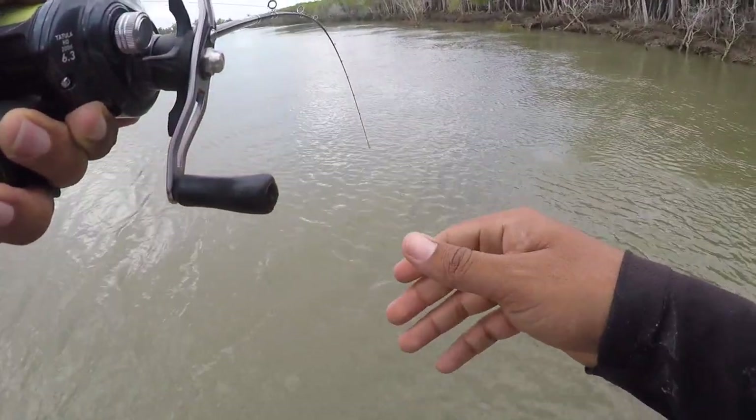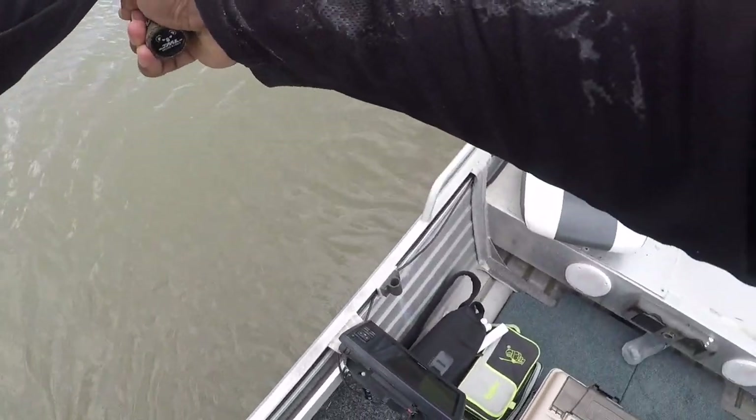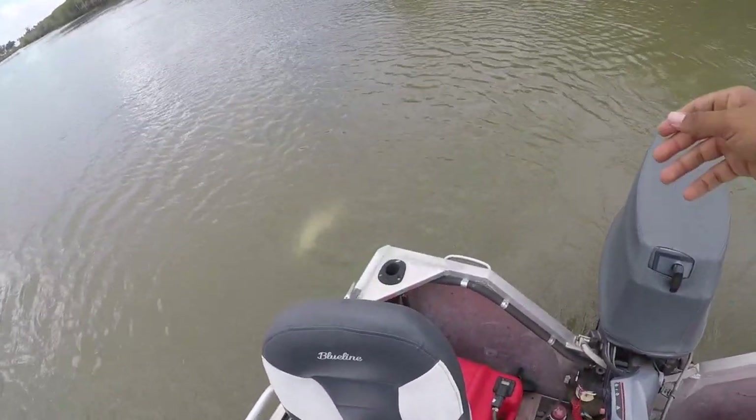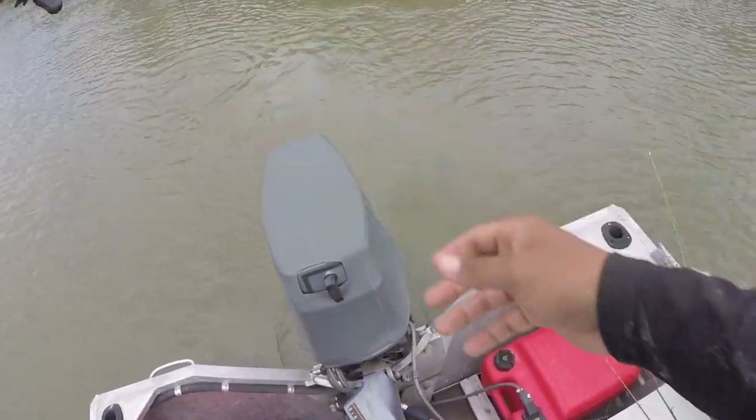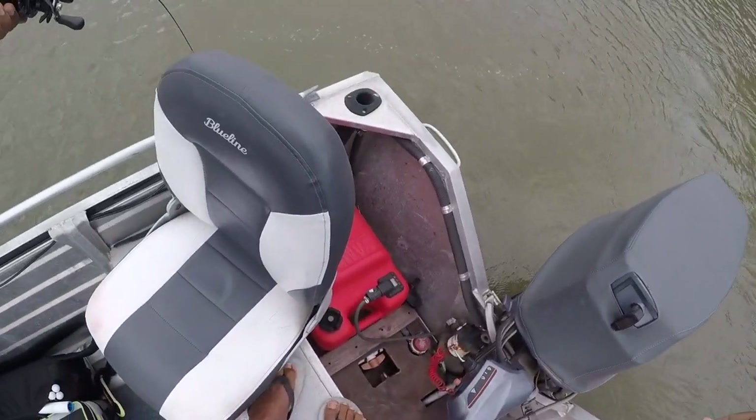Good barra here. Just hopping the 5-inch Norris Spoon Tail Shad around some sunken structure over there and I've pulled a nice fish. It's a mid-60s fish. Good, good fish — biggest in a while, actually.